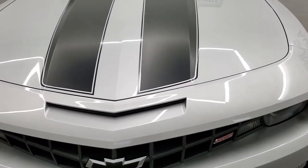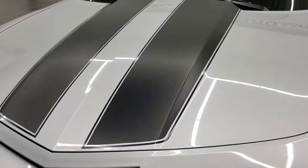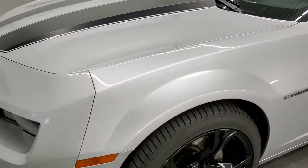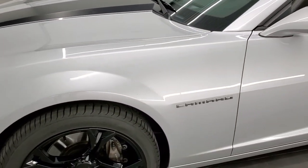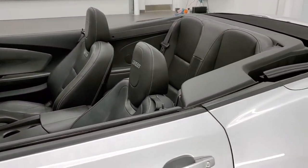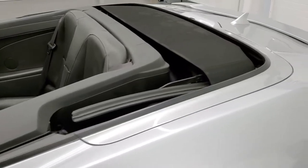Silver Ice Metallic is the color. We shoot all of our videos in 1080p, 60 frames per second. So if you have HD capabilities on your computer, tablet, smartphone or television, turn them on right now because it is definitely your best way to check out the quality and condition of the car before seeing it in person.